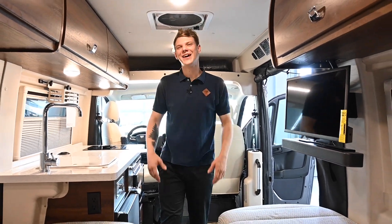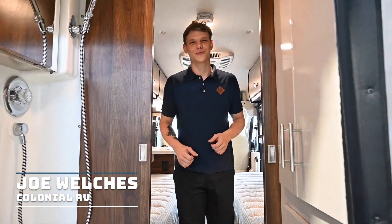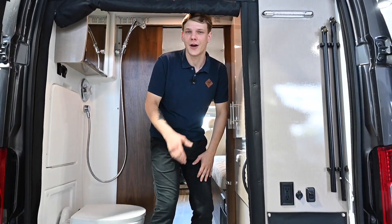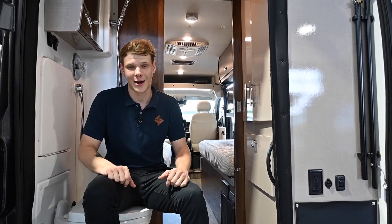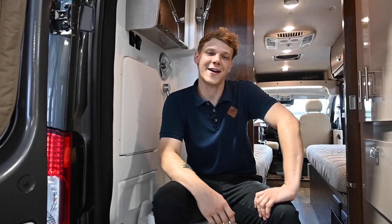Hello RV enthusiasts. Welcome back to the Colonial RV YouTube channel. Joe Welch is here, and today we're diving deep into the electrical system of the Winnebago Travato KL. Why cover the Travato KL system? Because this KL has a very special system powering it — it's actually the first RV of its kind to not need a generator, thanks to the super smart Pure3 energy management system. This model packs a lot of power. Are you ready? Let's go.